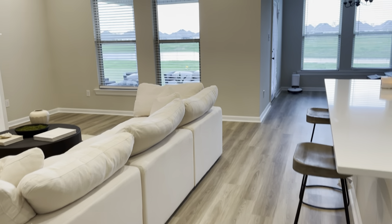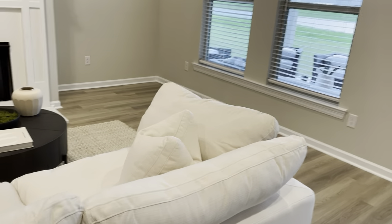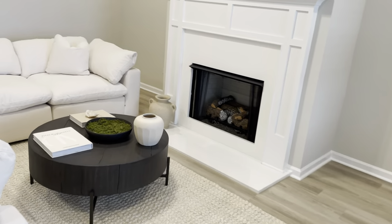Hey guys, welcome back to my channel — or welcome if you're new! Today I'm going to be giving you guys a few home decor updates and I'm super excited because the house is finally starting to feel like a home.